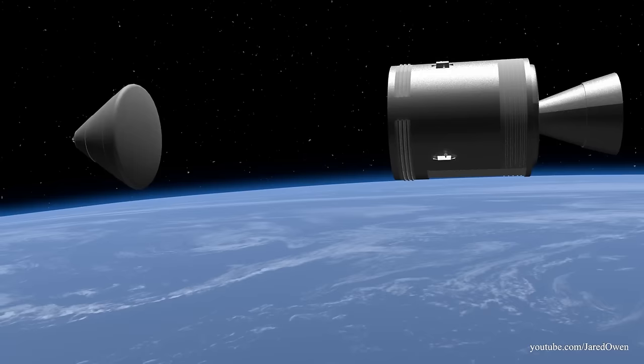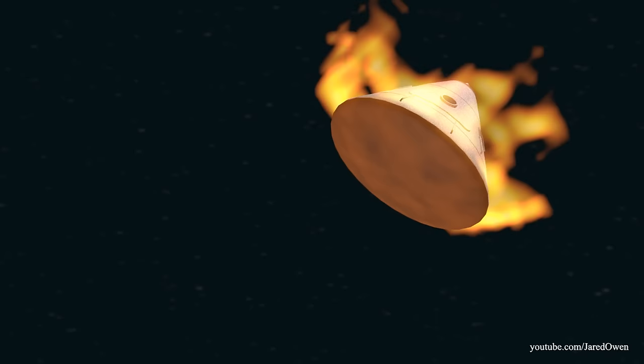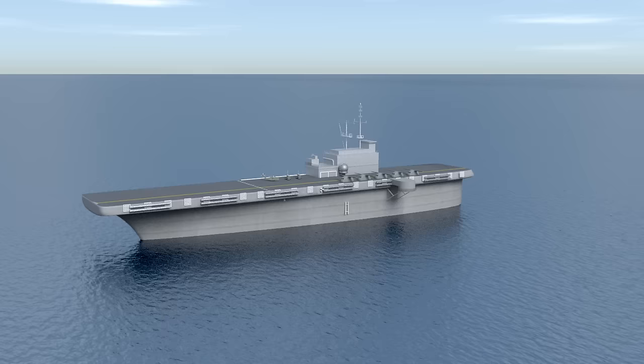The climax of the whole mission is called re-entry. All this time, the service module is protecting what's on the bottom side of the command module — the heat shield. Re-entering the Earth's atmosphere is dangerous because of the enormous heat it causes. The heat shield protects the command module for several minutes as it passes through the atmosphere.